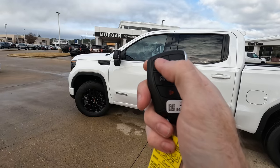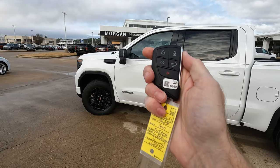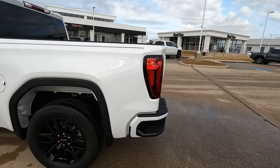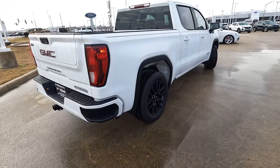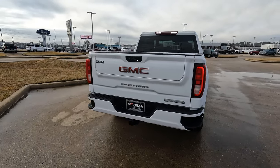Let's show you how to use remote start real quick — very simple. I'm just going to push that twice and the truck will go ahead and start right up. If you guessed it's the 2.7-liter four-cylinder, you are correct, but it has its benefits.